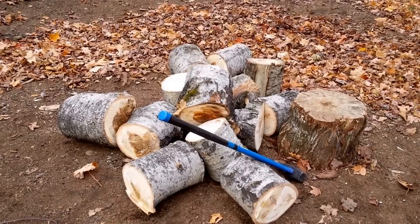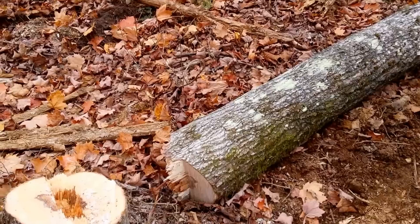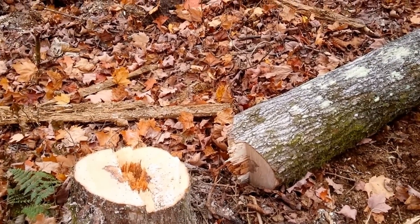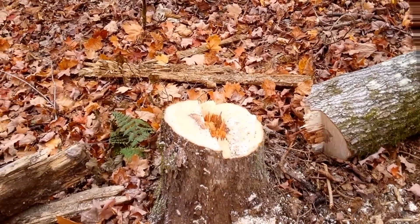I'm well ahead on my firewood. I'm gonna get at it and bring you back later. And this is what I'm up to now — a tree that was going to be shading the garden, so it had to go.